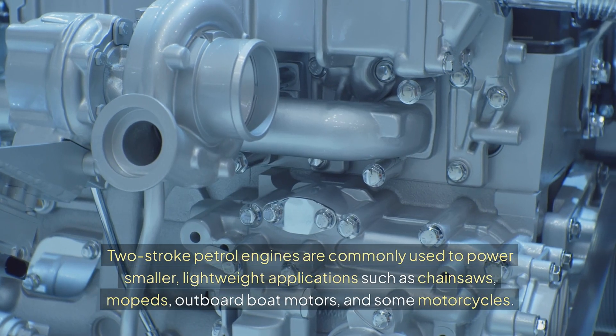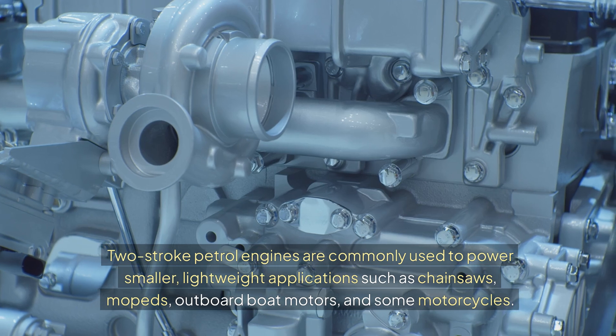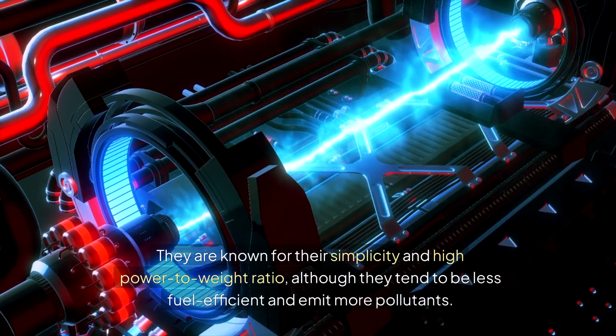Two-stroke petrol engines are commonly used to power smaller, lightweight applications such as chainsaws, mopeds, outboard boat motors, and some motorcycles. They are known for their simplicity and high power-to-weight ratio, although they tend to be less fuel-efficient and emit more pollutants.